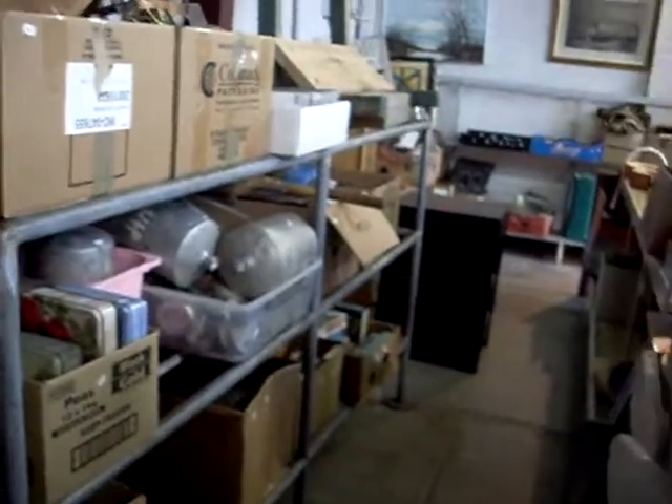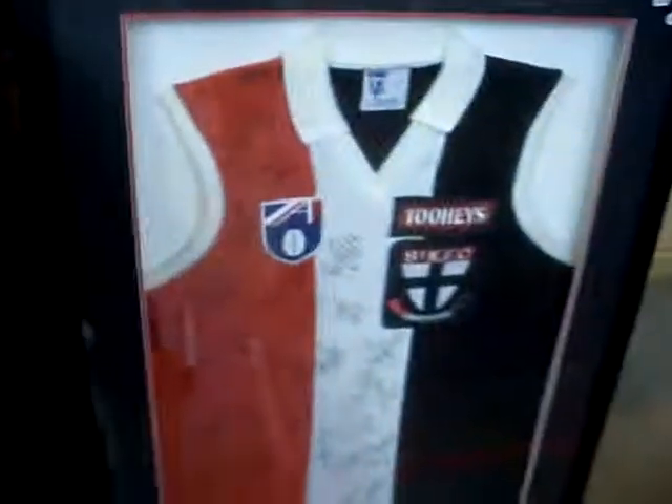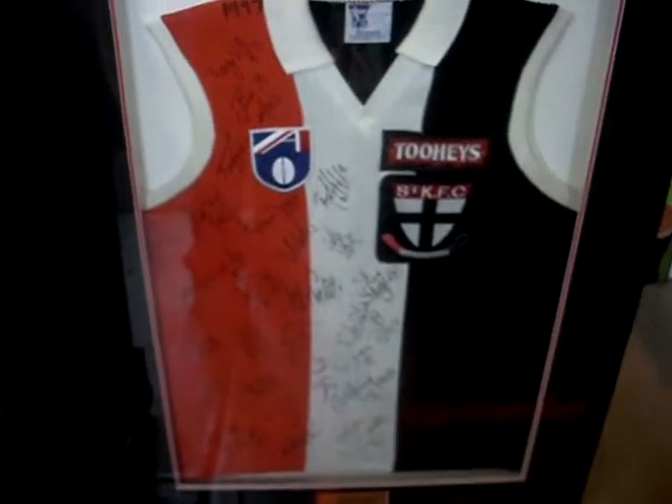We've got boxes of stuff down the back. Big Harley Davidson 44 gallon drum. Another repro gramophone. Little Harley Davidson oil pump. Jack Daniels. Jim Beam stuff. Science to kill the footy jumper — 1997 grand final team.